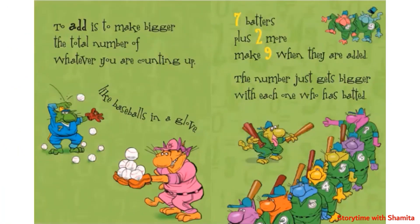To add is to make bigger the total number of whatever you are counting up, like baseballs in a glove. Seven putters plus two more make nine when they are added.